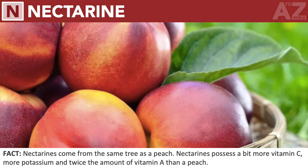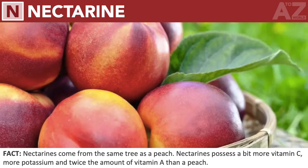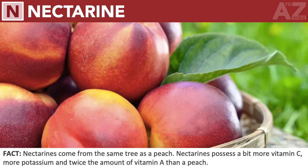Nectarine. Nectarines come from the same tree as a peach. Nectarines possess a bit more vitamin C, more potassium, and twice the amount of vitamin A than a peach.